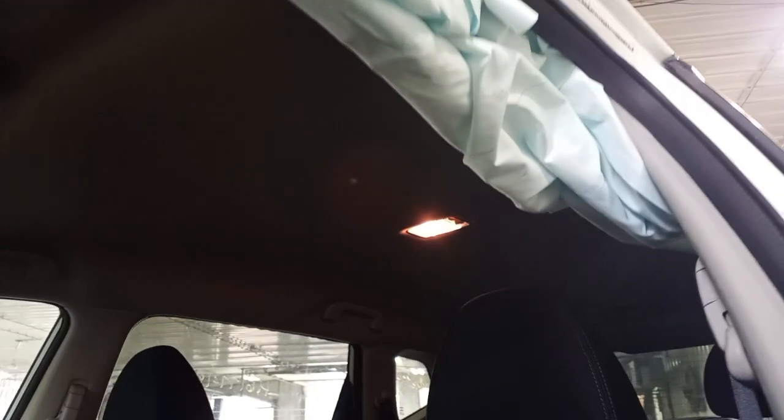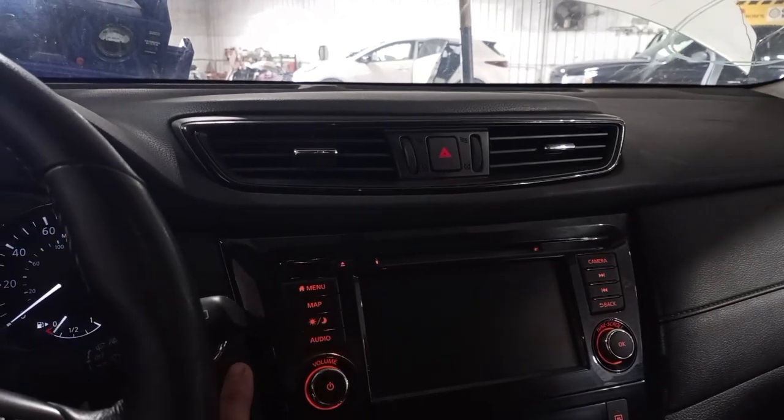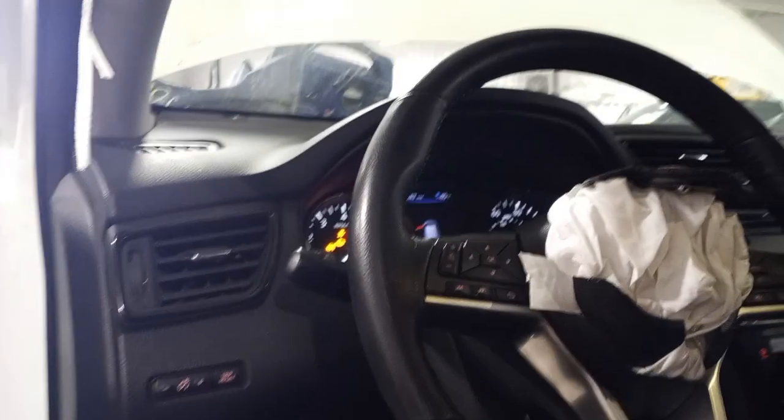Driver side roof airbag did deploy. Driver's wheel airbag did deploy.